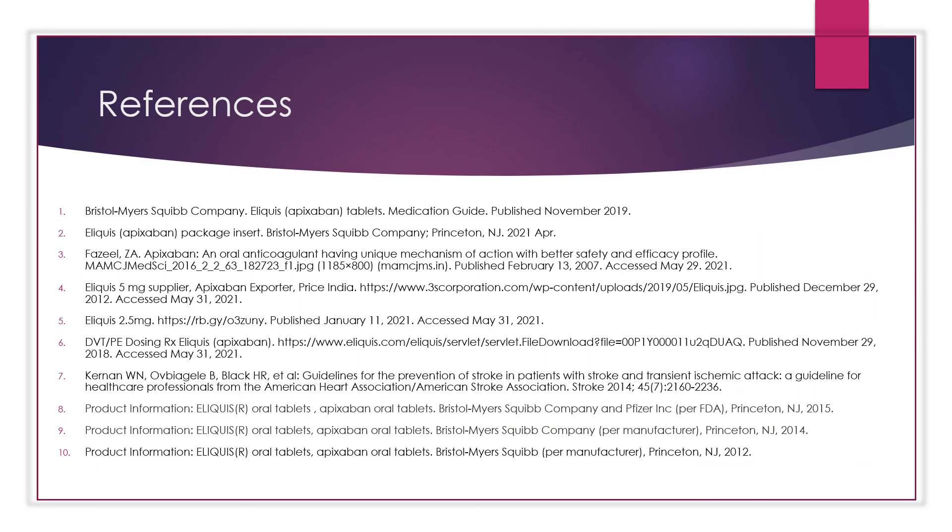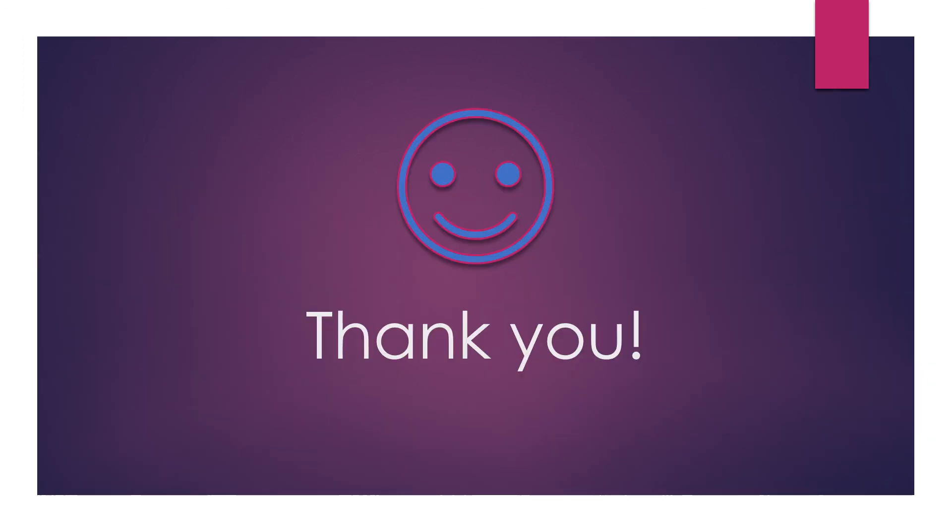Those are my references, and thank you for listening to my presentation.